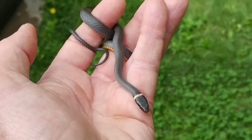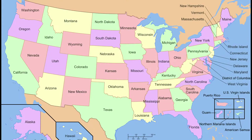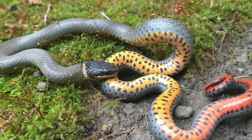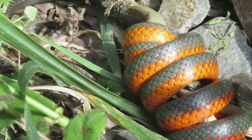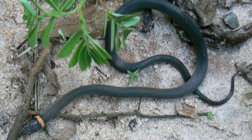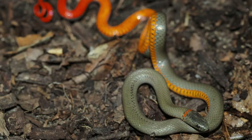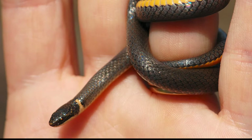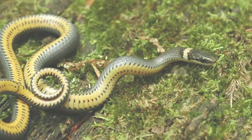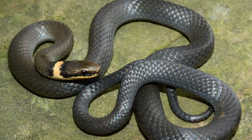The harmless ring-neck snake, sometimes known as the ring-neck snake, is a species of colubrid snake that is prevalent across much of the United States, central Mexico, and south-eastern Canada. Since ring-necked snakes are nocturnal and solitary creatures, they are rarely spotted during the day. In the majority of its distribution, ring-necked snakes are thought to be fairly common; however, there is no scientific evidence to back up this claim.